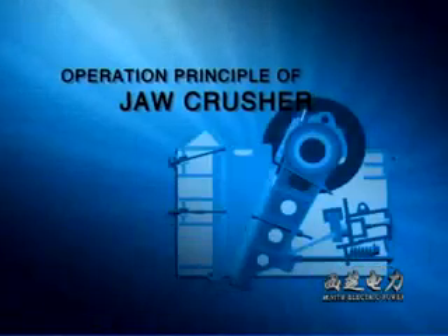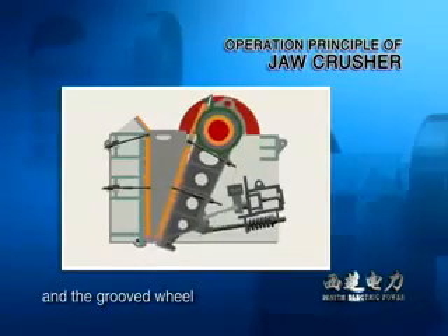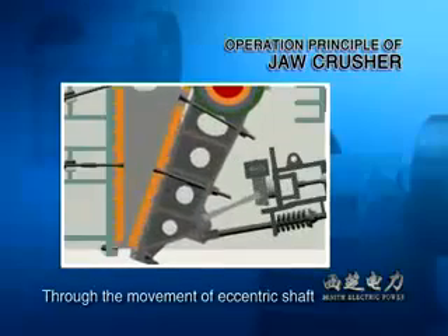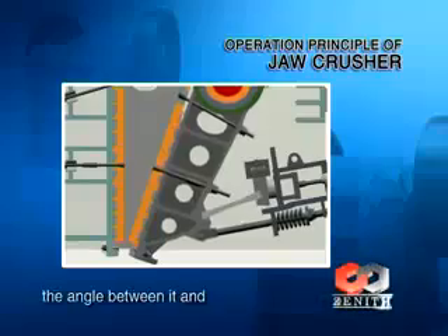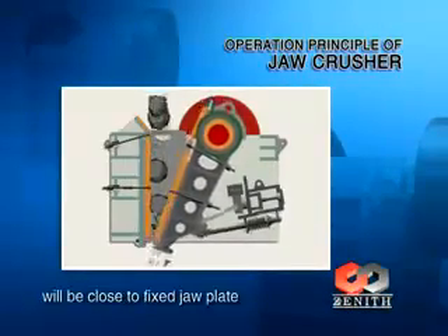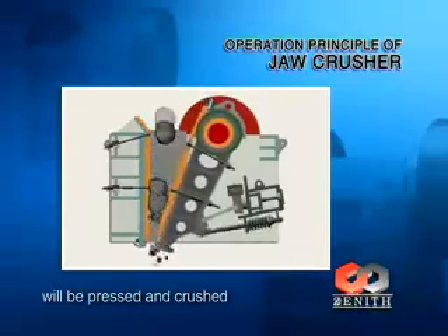Operation Principle of Jaw Crusher: The motor drives the belt and the groove wheel, which connect the eccentric shaft. Through the movement of the eccentric shaft, the movable jaw plate moves up and down. When the movable jaw plate moves up, the angle between it and the toggle plate will be enlarged, so the movable jaw plate will close toward the fixed jaw plate. Then the material will be pressed and crushed.